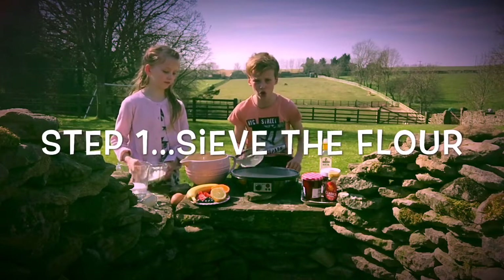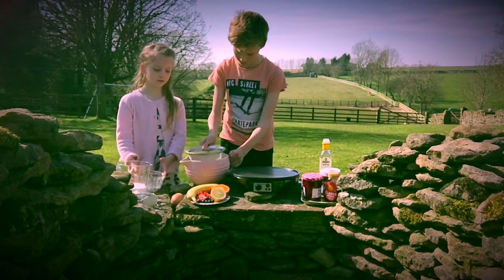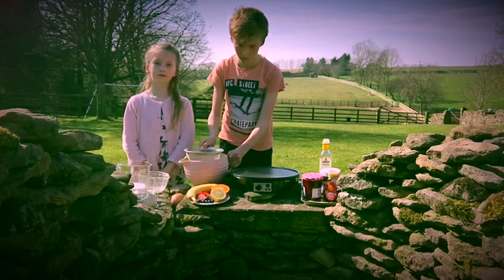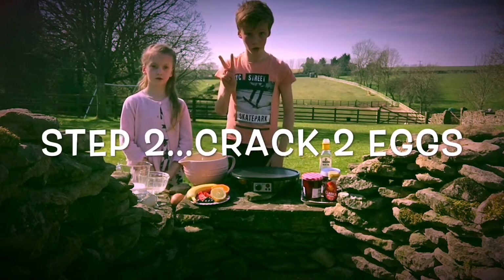Step 1: Sieve 100 grams of self-raising flour into the mixing bowl. Step 2: Crack 2 eggs.